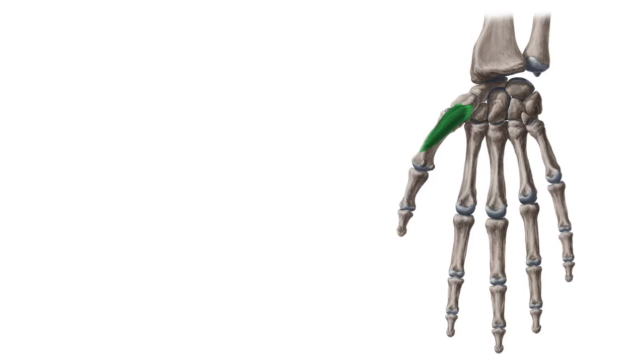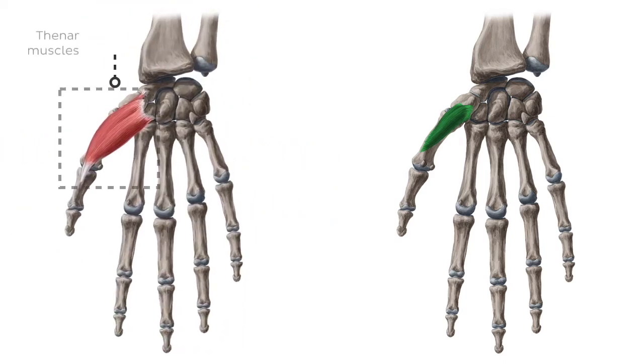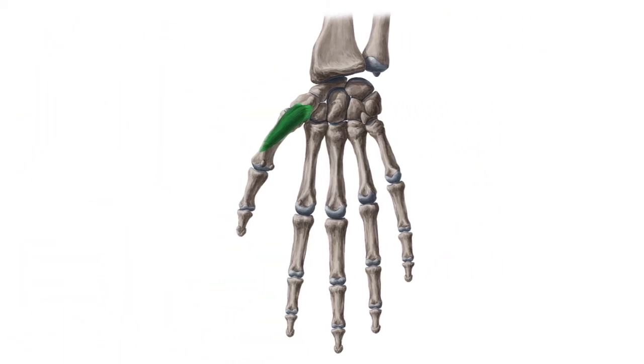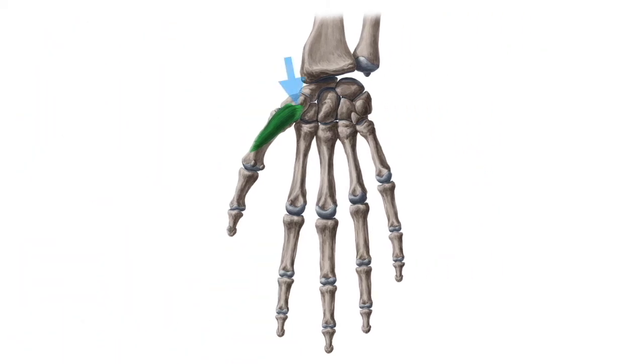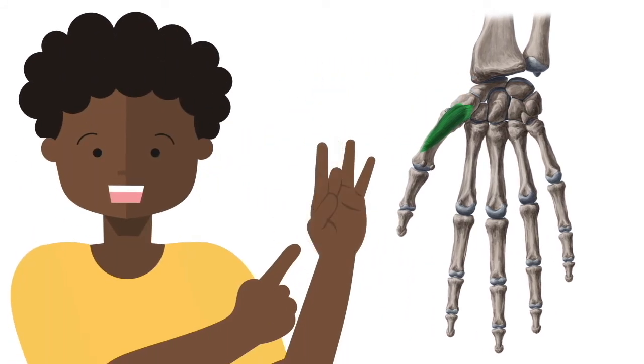One more muscle on our list with a peculiar name is the opponens pollicis muscle. Opponens pollicis is a short intrinsic muscle of the hand. It belongs to a group called the thenar muscles. Thenar muscles are located on the lateral aspect of the hand where they form an elevation named the thenar eminence. The opponens pollicis extends from the trapezium bone and flexor retinaculum to the first metacarpal bone. Its main function is the opposition of the thumb in the first carpometacarpal joint.